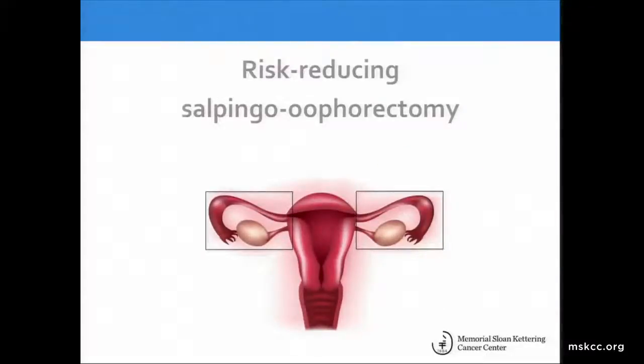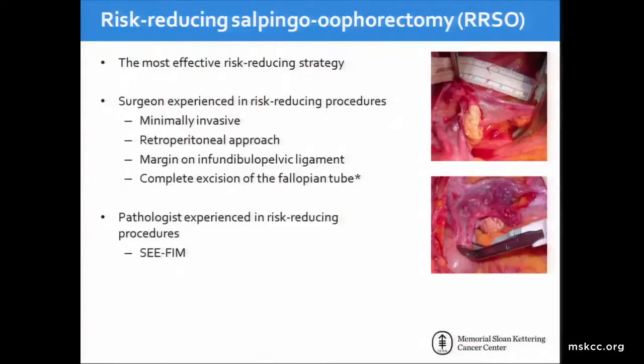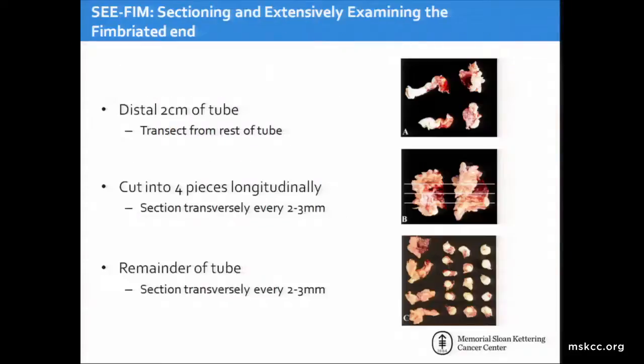I want to talk about where we've been and what the gold standard is before moving on to the lesser-known options. Risk-reducing salpingo-oophorectomy is the most effective risk-reducing strategy for women at increased risk of ovarian cancer. This requires a surgeon experienced in risk-reducing procedures so it can be performed in a safe, minimally invasive approach. A pathologist experienced in evaluating prophylactic specimens is also crucial. We utilize the CFIM protocol, which involves sectioning and extensively examining the fimbriated end of the tube to identify malignancies or precursor lesions like STICs, where the distal 2 centimeters of the tube is transected, serially sectioned, and examined.